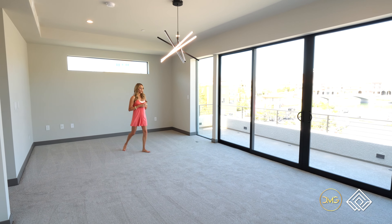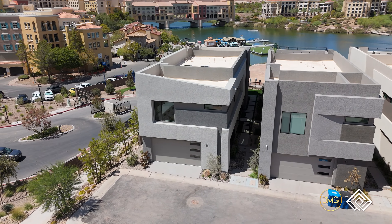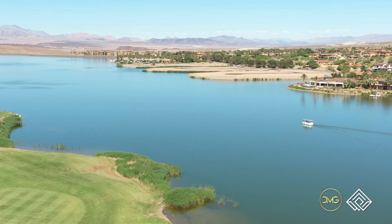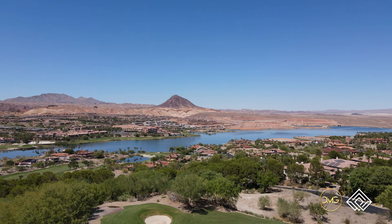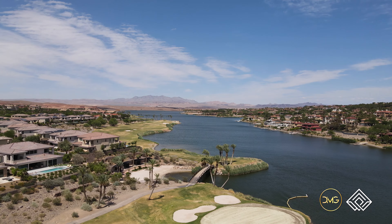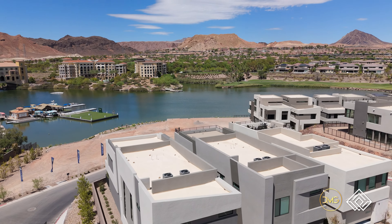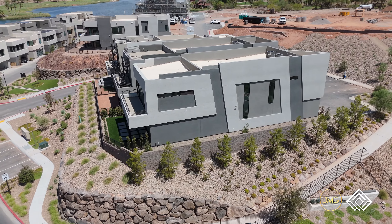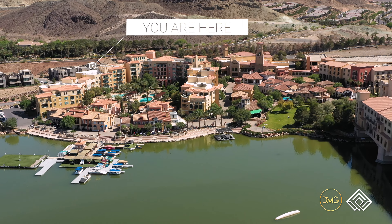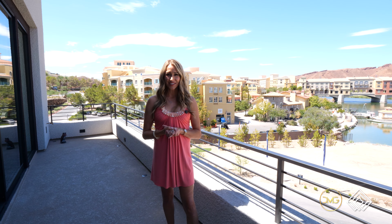Out on the balcony — lakeside living at its finest here at Shoreline. Owners say it really feels like you're not in Las Vegas; you're at a resort, literally living lakeside with surrounding mountains. Lake Las Vegas has really boomed in development, and because you're at a higher elevation, you'll always have those lake views. Walking trails run throughout the community, and it's a short walk down to the village with premier entertainment.